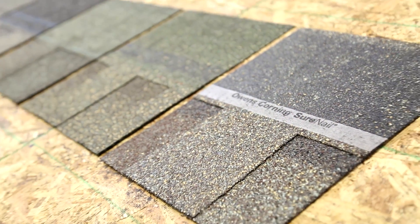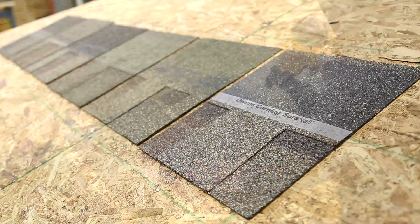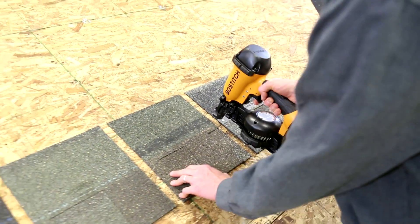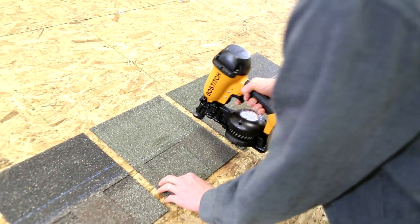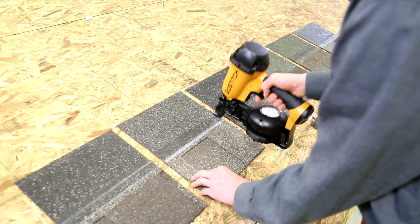When installing shingles, it's important to be accurate. You want to know exactly where the fastener goes. Look at how visible the Surenail strip is compared to other standard architectural shingles. You should never have to guess where to put the nail.